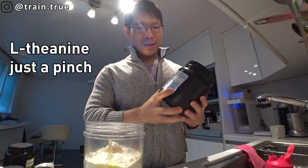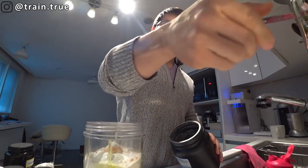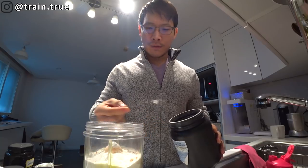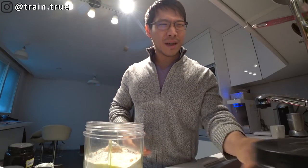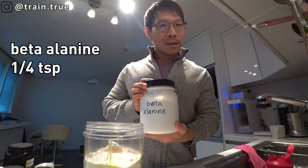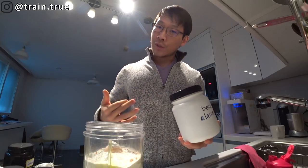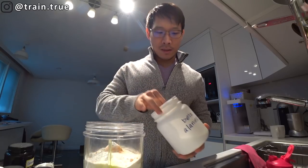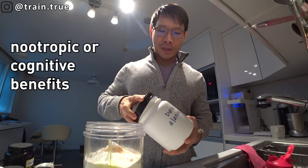I got bulk theanine — Powder City went out of business, but there are other places. Theanine is good for balancing out the jitteriness of caffeine. It also seems to have some lifting benefits, but right now I'm doing it mostly to balance out the caffeine I take before work. Beta-alanine — you don't have to time this right before a workout unless you like that tingly feeling. I put a quarter teaspoon into my morning drink. Beta-alanine is great for endurance and has other benefits beyond the gym.